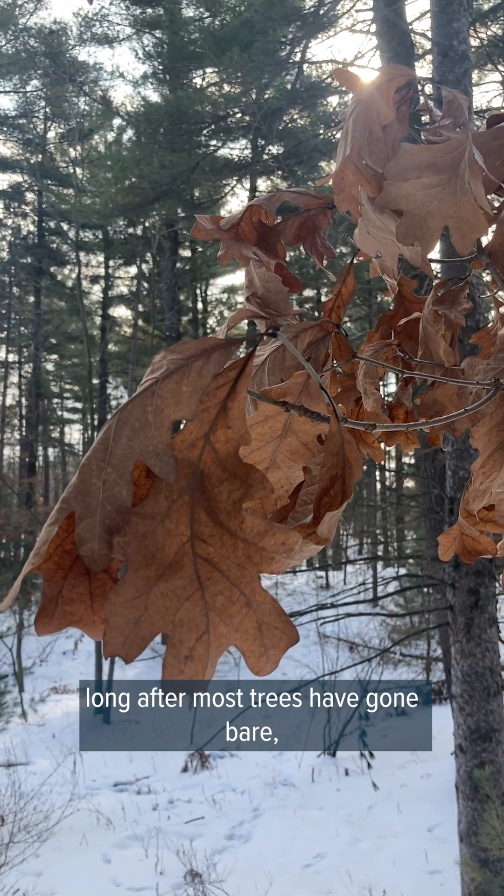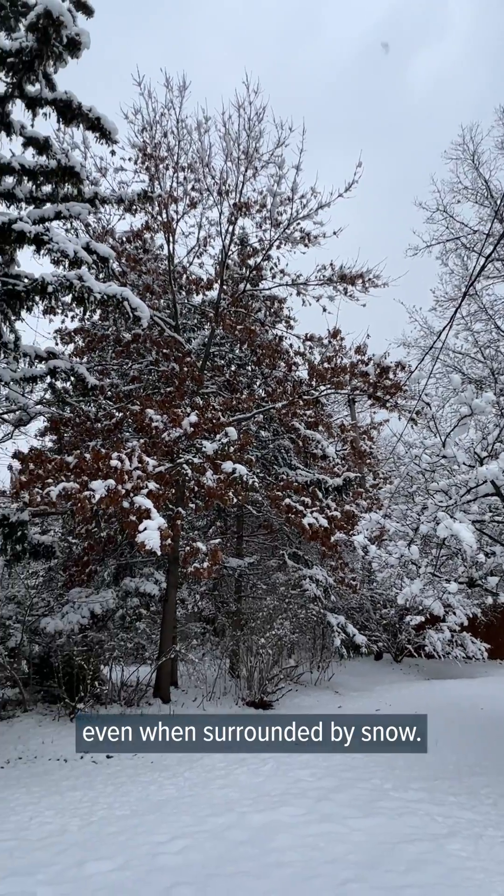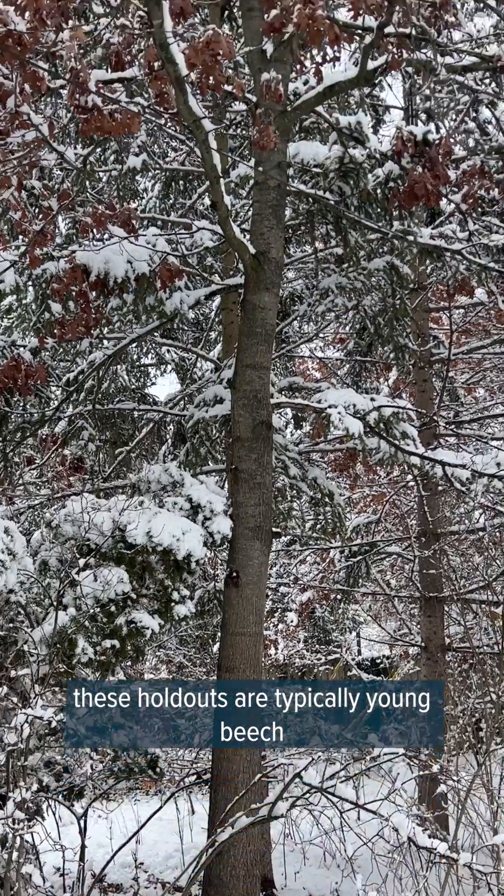Have you ever wondered why some trees don't lose their leaves in the winter? Long after most trees have gone bare, these stragglers are still holding on to their leaves, even when surrounded by snow. In Michigan, these holdouts are typically young beech or oak trees, like this guy.